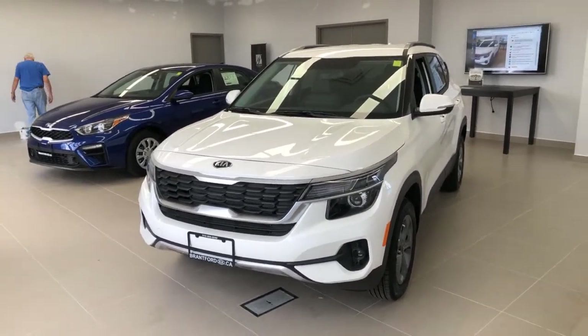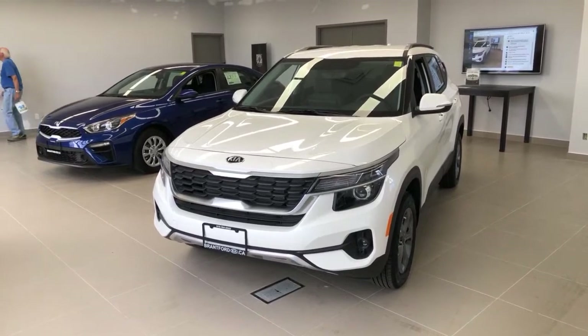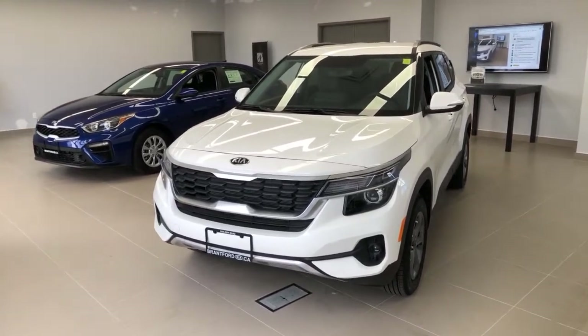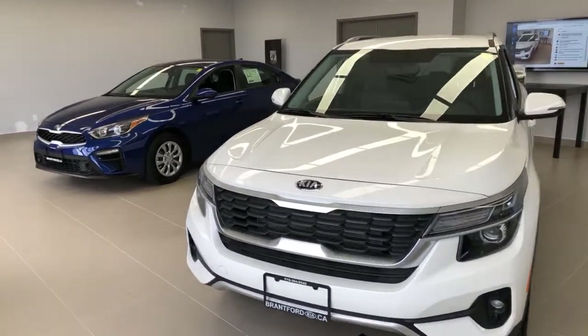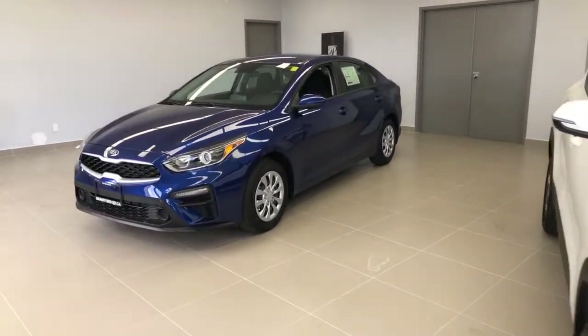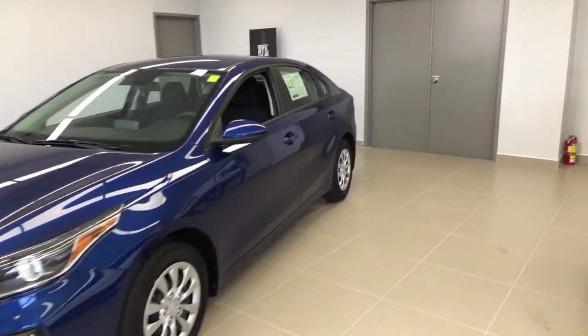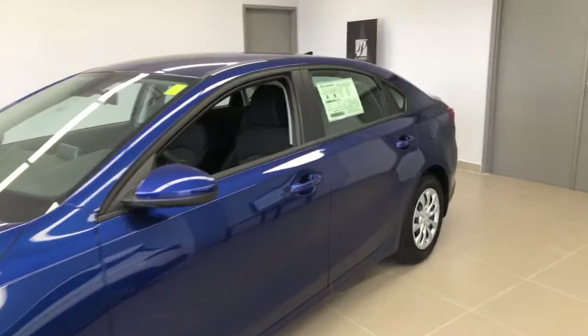Manual transmission is not something we sell a whole lot of, though we do have them — more manuals than anybody else. If you want a Forte manual, we have several in stock. Also, a manual transmission used to mean better fuel mileage, but that is no longer the case. This Forte actually gets better mileage with the automatic than with the manual.